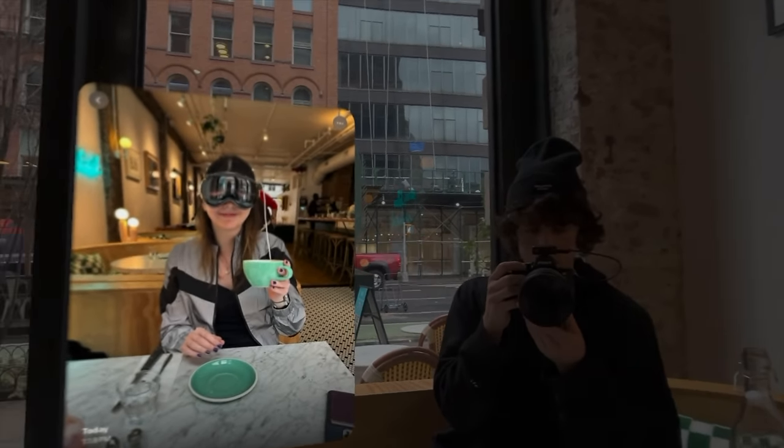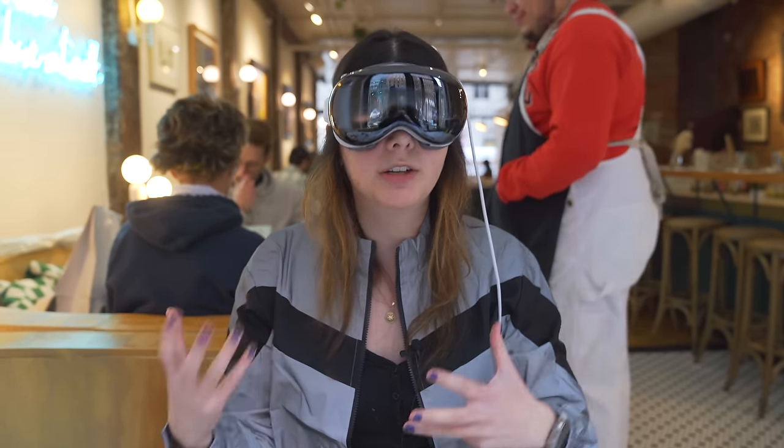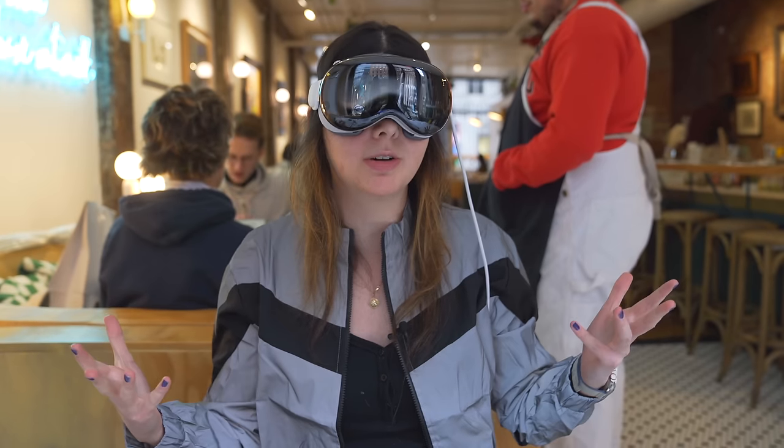I can see the video that we're recording. I can take a sip of my coffee, and doing stuff at a coffee shop is one of my favorite activities, so I want to put to the test if I can use the Vision Pro here.